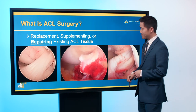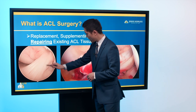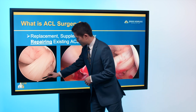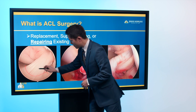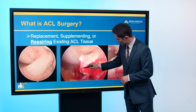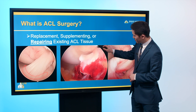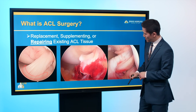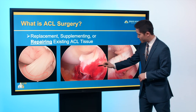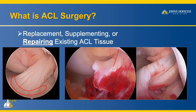In terms of repairing an ACL, there are situations where fixing the native tissue does well. In one patient, the ACL actually tore off the tibia — the whole piece is elevated, bloody, with exposed bone underneath, and the ACL itself is intact but its attachment is not. In this case, you can bring the whole piece back down, which retensions the ACL.